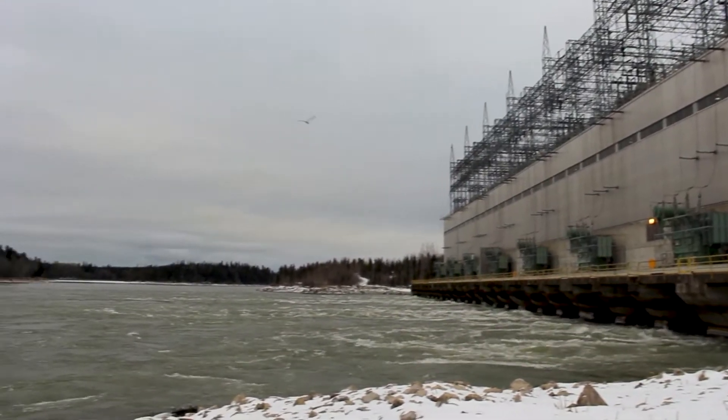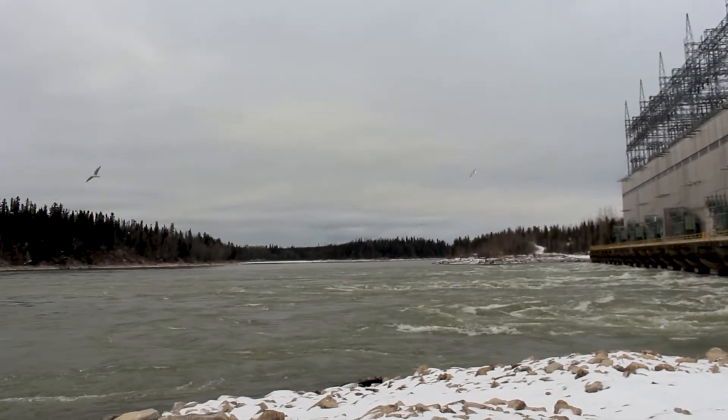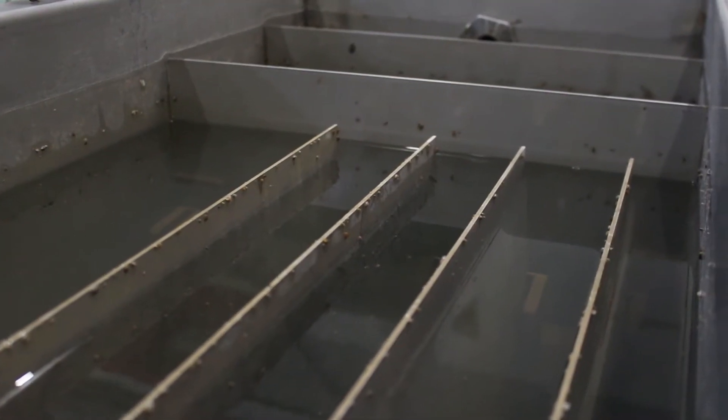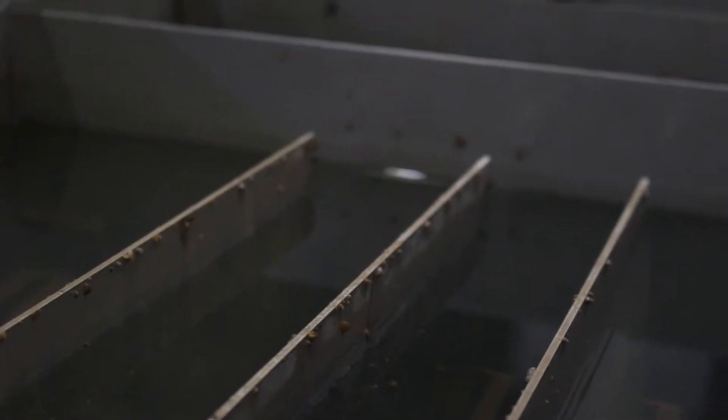The Nelson River is the farthest north that zebra mussels have been discovered in North America to date. We're taking a leading role in tracking zebra mussels within the province as well, because they're going to cause us some of the biggest impacts in the province.